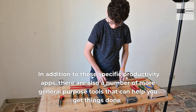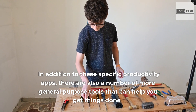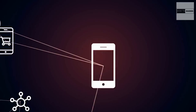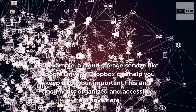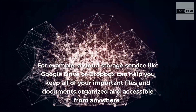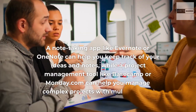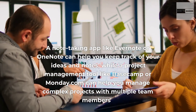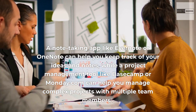In addition to these specific productivity apps, there are also a number of more general-purpose tools that can help you get things done. For example, a cloud storage service like Google Drive or Dropbox can help you keep all of your important files and documents organized and accessible from anywhere. A note-taking app like Evernote or OneNote can help you keep track of your ideas and notes, while a project management tool like Basecamp or Monday.com can help you manage complex projects with multiple team members.